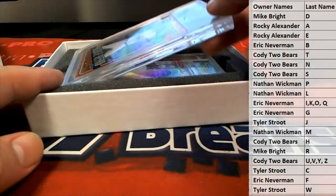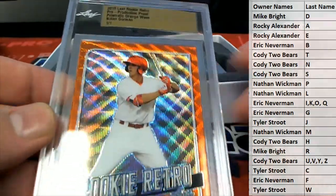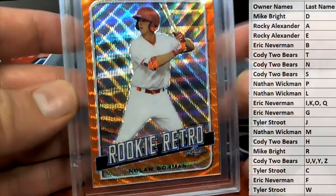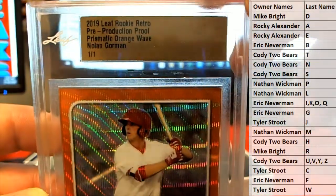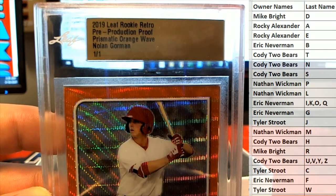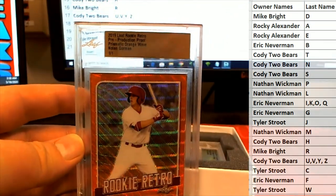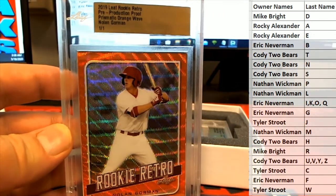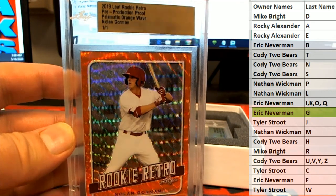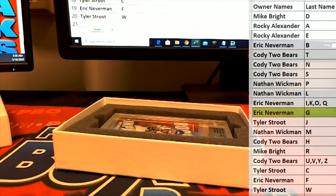Here's our first one — oh, we had one of him earlier. Nice, Nolan Gorman! That's hot — Prismatic Wave, very good. Rookie Retro. And another one there — Eric in, Gorman Orange Wave Prismatic. Very good, sir.